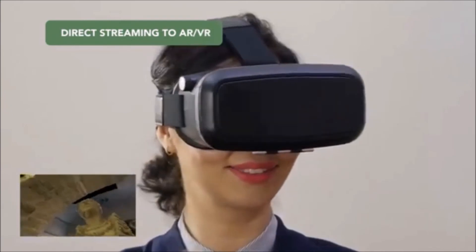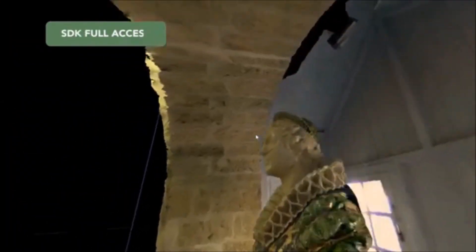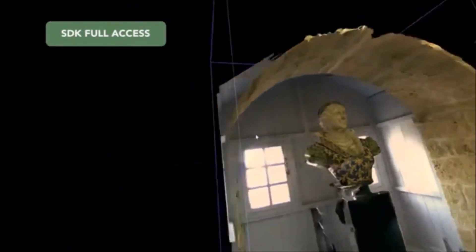Echo can export scanned files to VR and mobile applications, and an SDK provides developers with full access. The F6 Smart — a revolutionary 3D scanner for a wide array of applications.